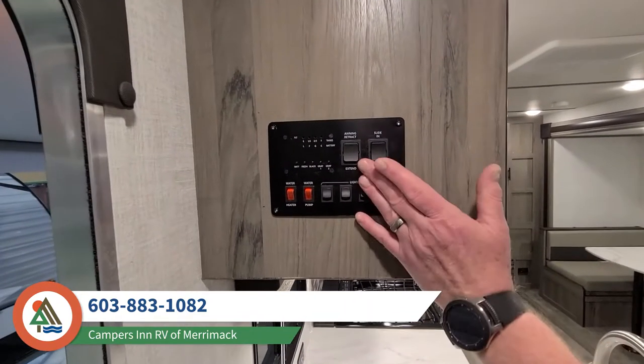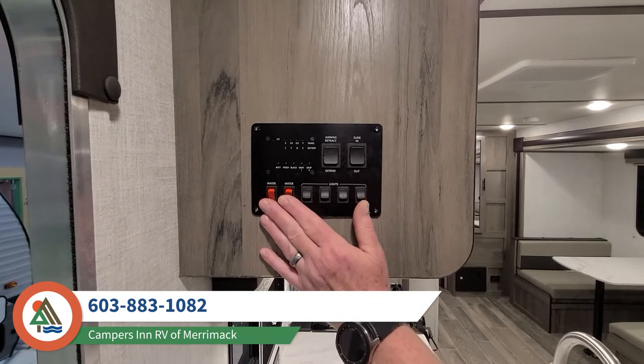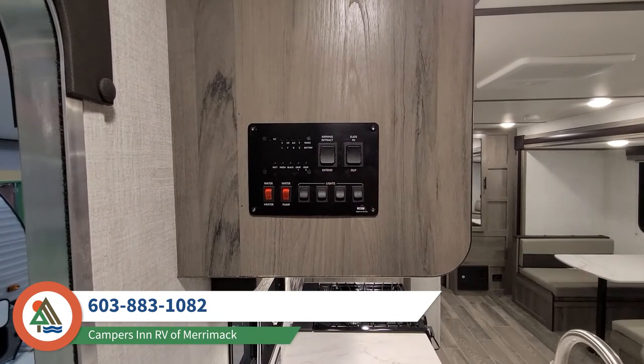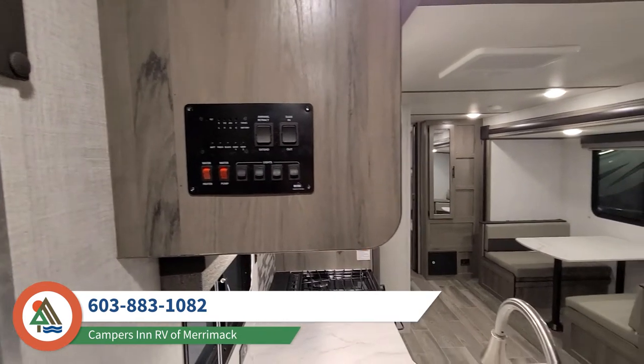We have an all-in-one control panel that you can use to control your slide-outs, your awning, your lights, your hot water heater, your tank levels and battery levels. You can check all of these things right before you leave for the day, button up the camper, and make sure it's ready to go when you come back.